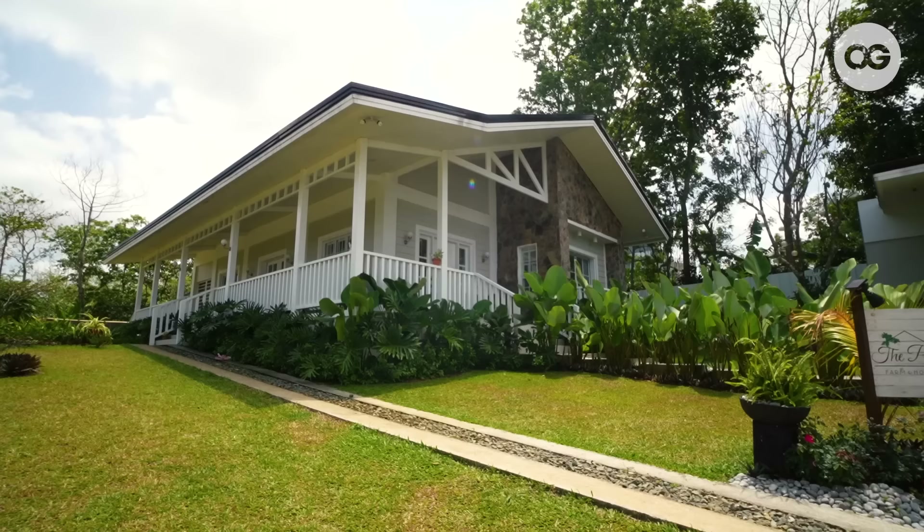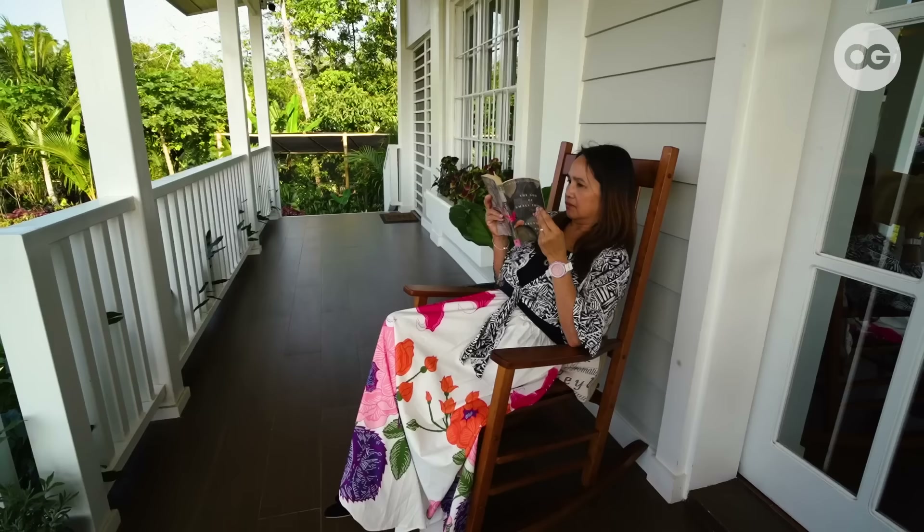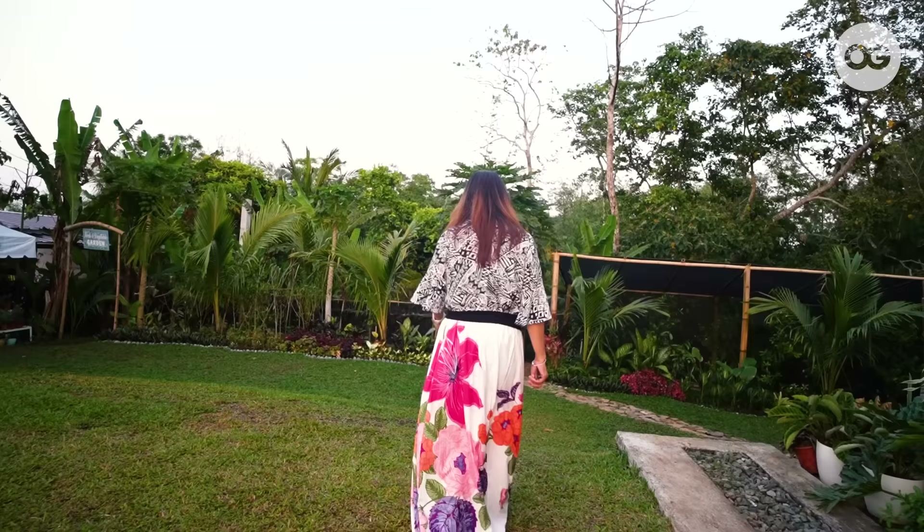So this is it. This is our gift — our long-dreamed farmhouse. I had a vision of this, but I didn't expect it would come this soon. Really, God is good. That's why my crisis happened, because He had better plans for me and for us.